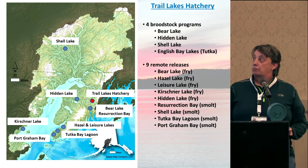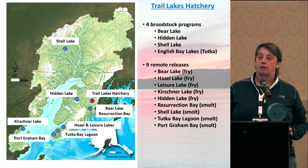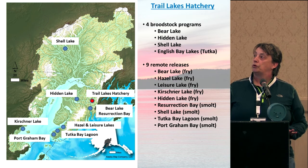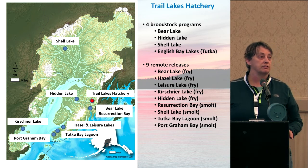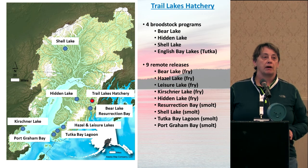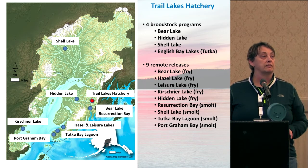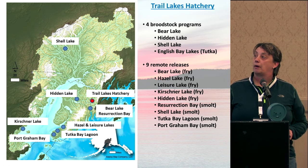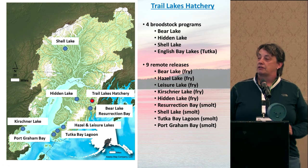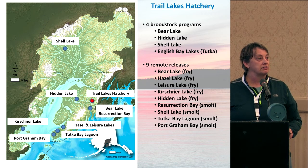We have four brood stock programs. The Bear Lake and Hidden Lake programs I'll go into in more detail. The Shell Lake program is relatively new for us. Shell Lake used to have anywhere from 40,000 to 60,000 adult sockeye salmon returning, but we've been monitoring a decline down to about 100 to 200 adults coming back, with the main culprit being Northern Pike, and also a loma parasite that others have commented on as well. The English Bay stock uses a totally different method, using landing bags and saltwater to treat those fish.